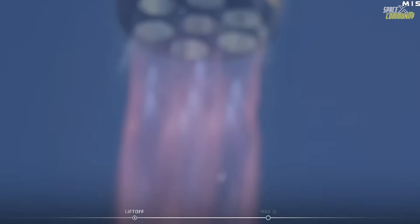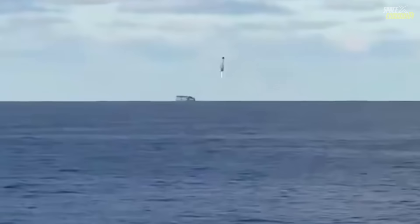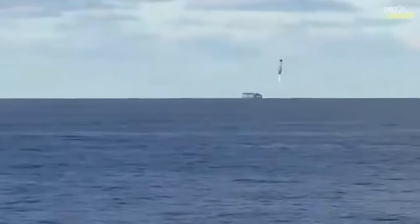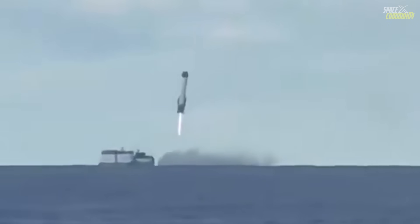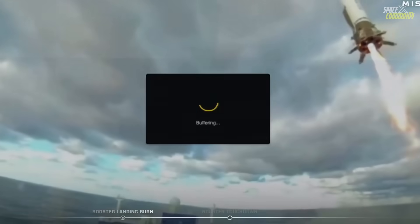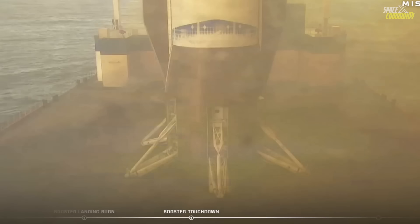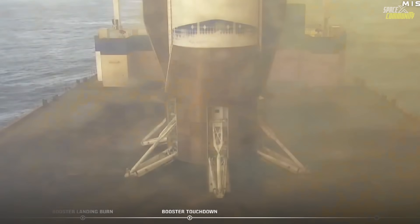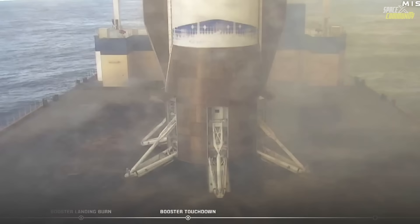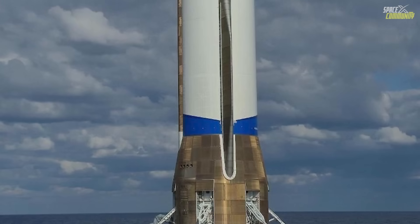The NG-2 mission provided the company with valuable data on both ascent and recovery performance. During the landing, New Glenn's booster executed a conservative approach by initially targeting a position several hundred feet away from the Jaclyn landing platform, before shifting over for a slow vertical descent. The final footage showed a stable touchdown and activation of the energetic weld anchoring system on each landing leg.